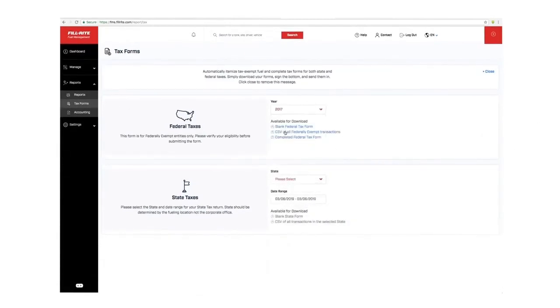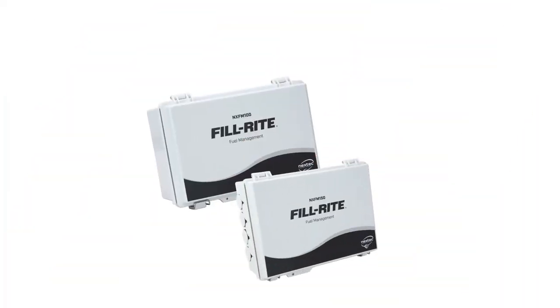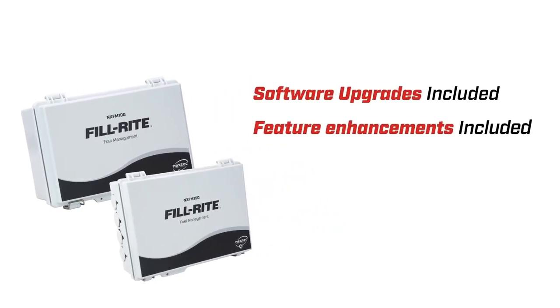You never miss a transaction and you get back every dollar that you're entitled to. Just print, sign, and mail — the system makes it easy. All of this capability and more is available for one low per-site monthly subscription fee. All software upgrades and feature enhancements are included, there are never any additional charges, and you can add or remove any sites at any time.